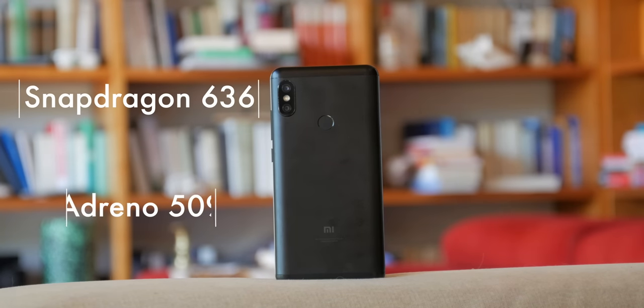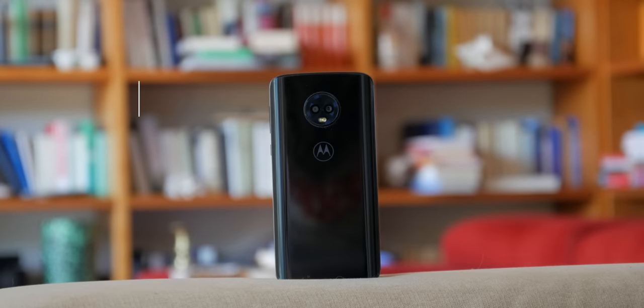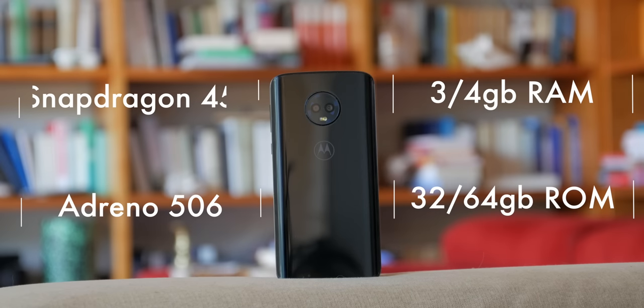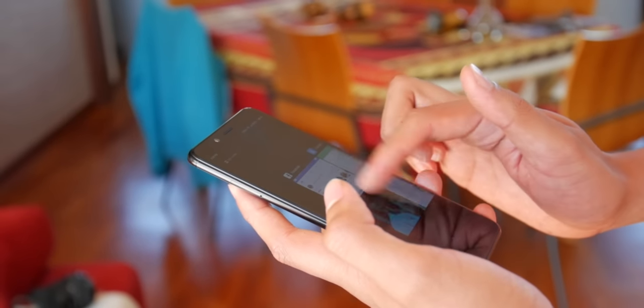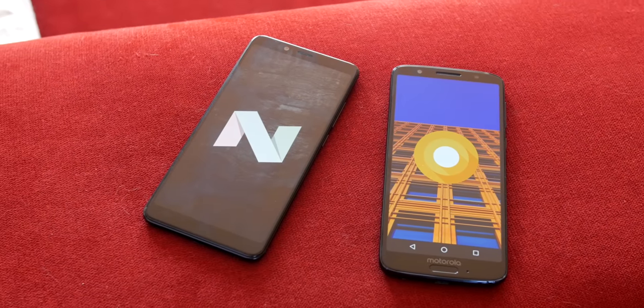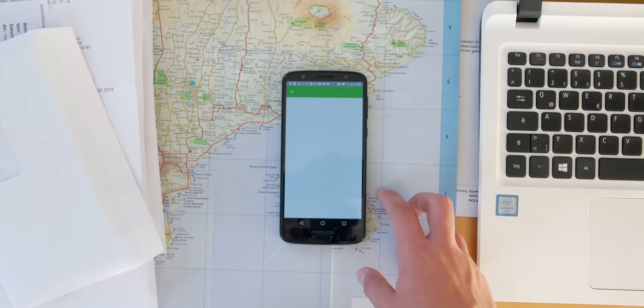In terms of internals, the Note 5 Pro definitely has the edge — it has the Snapdragon 636 and 4GB of RAM with 64GB of internal storage. The G6, on the other hand, only has the Snapdragon 450 with 3GB or 4GB of RAM and 32 or 64GB of storage respectively; I have the lower-end version. Now this sounds like they're in completely different categories, however in real life the performance gap was very minimal. Both run very smoothly with occasional hiccups, the Xiaomi being marginally quicker at launching apps, but in return the Moto has better RAM management. The reason for this only very small difference in performance is definitely the software — the Moto G6 runs pretty much stock Oreo versus the seriously heavy-skinned MIUI 9 on top of Android Nougat. Moto software is just a lot lighter and therefore performs much better than the specs would suggest.